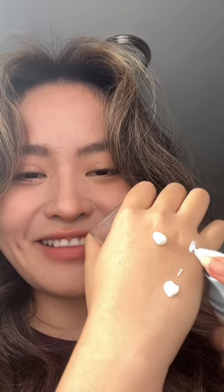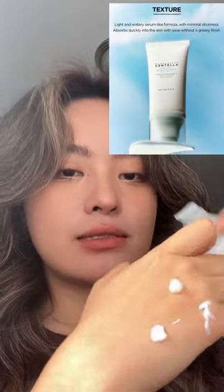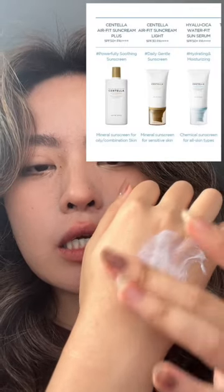That was me trying to showcase the lightweight serum-like texture of this sunscreen — that was a big fail. At that moment I still didn't realize that I put way too much on my hand. This sunscreen is suitable for all skin types, especially combo skin, so it doesn't get that overly glowy finish, but more like a semi-glowy finish.